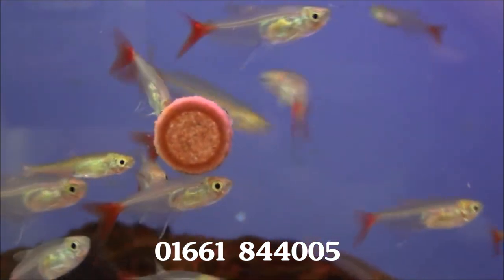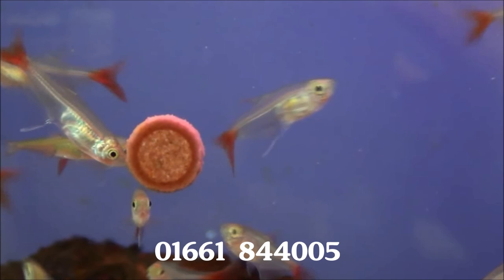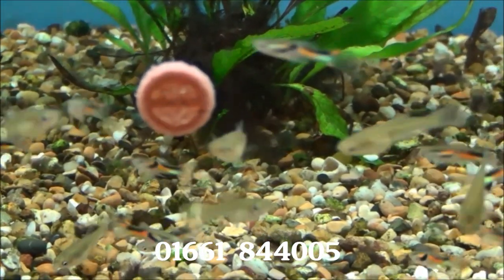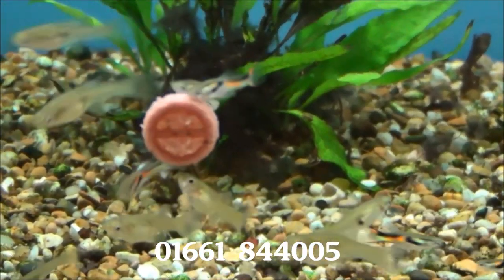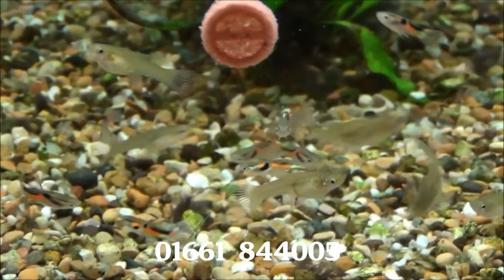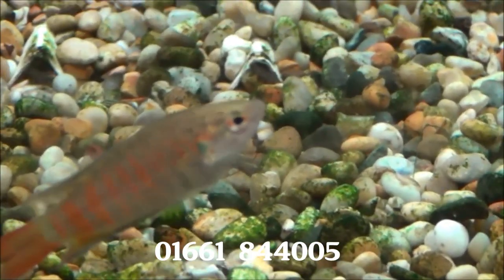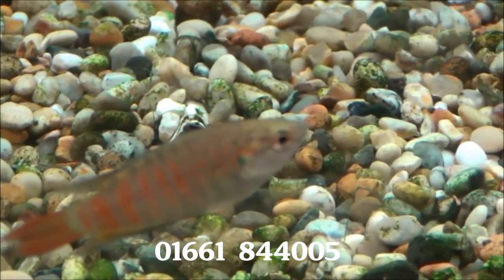These fellas are glass bloodfin tetras — £1.49 each or five for £6. These are ordinary endlers, also known as black bar endlers, at £2.99 each or five for £13. They've also got some paradise fish — £2.99 each or two for £5.